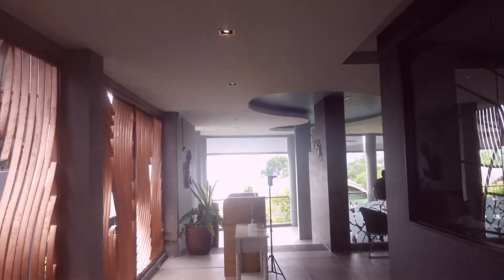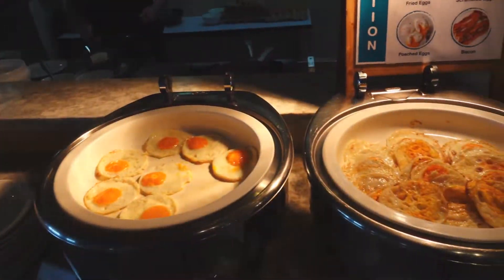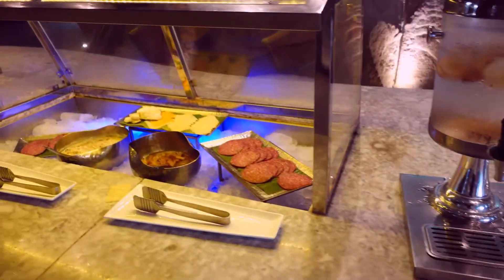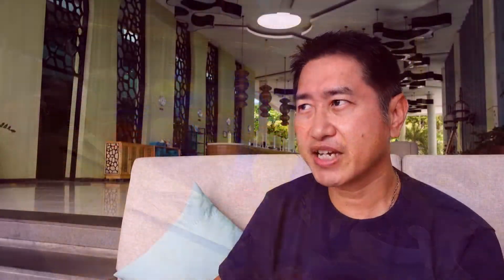Now for two mixed feelings. First is the breakfast. The restaurant is nice because you get to enjoy the view, and the selection is standard — not bad but not outstanding. The quality is just average, but considering the price it's acceptable.